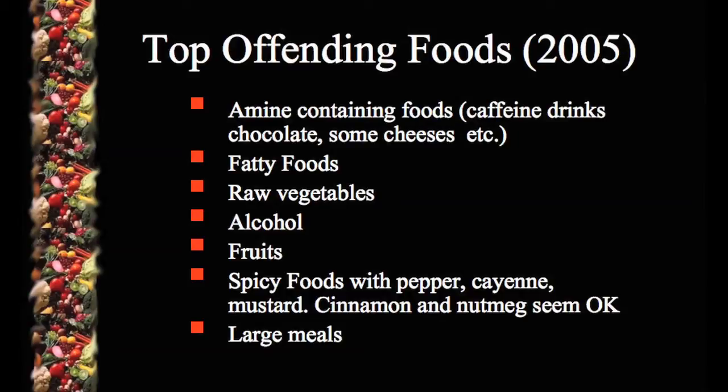There are also beverages that patients may need to avoid, including alcohol, concentrated sweets, and drinks that have caffeine, such as coffees and tea. Patients with carcinoid syndrome tend to have more symptoms if they eat a very large meal, so smaller meals tend to be associated with fewer symptoms. Studies have looked at various components of eating patterns associated with the severity of symptoms with carcinoid syndrome.